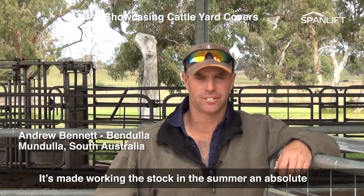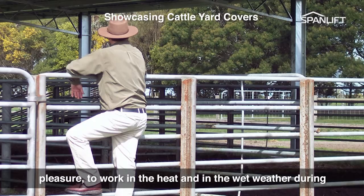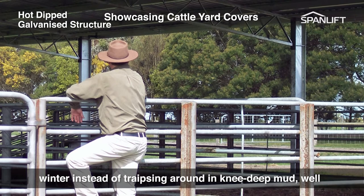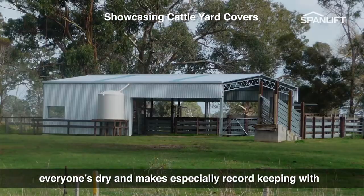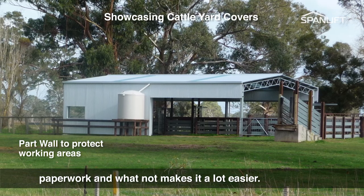It's made working stock during the summer an absolute pleasure to work in the heat and in the wet weather during winter. Instead of traipsing around in knee-deep mud, everyone's dry, and it makes record keeping with paperwork and whatnot a lot easier.